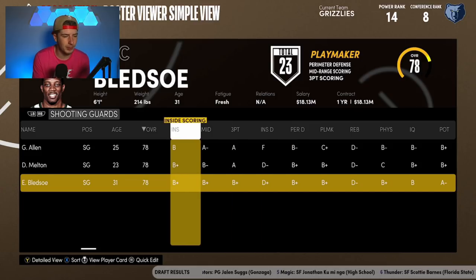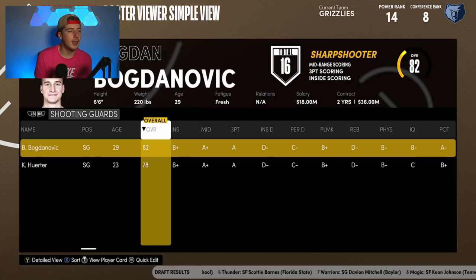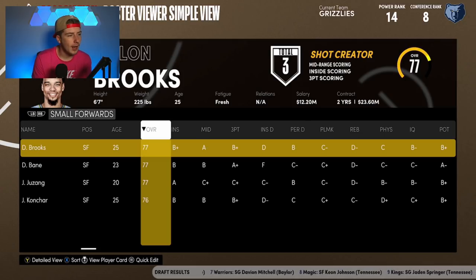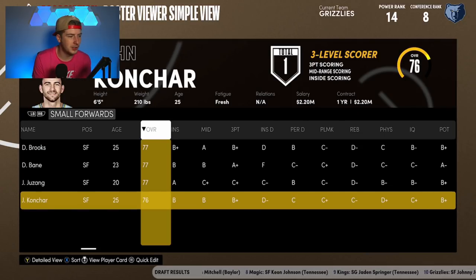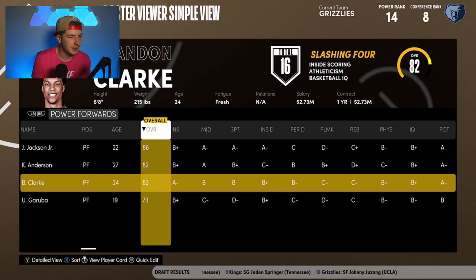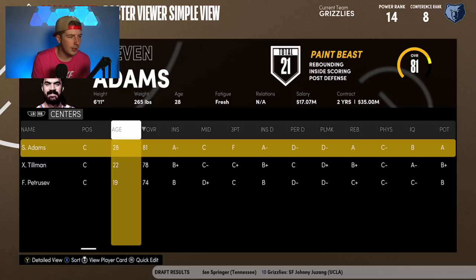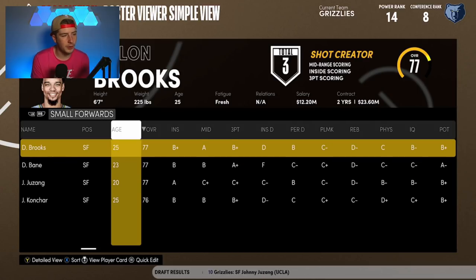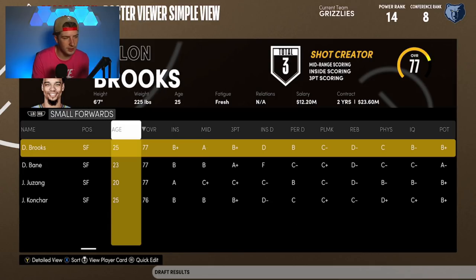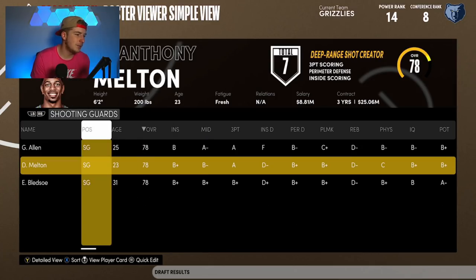I don't think any teams are going to line up to trade for Bledsoe and take on his 18 million dollar contract. Looking at the roster: small forwards Dylan Brooks and Desmond Bane, and at John Juzang. We have a lot of wing players, which is fine. Then Jaren Jackson, Kyle Anderson, Brandon Clark, and then Steven Adams and Xavier Tillman. It's a pretty interesting roster we have going here.